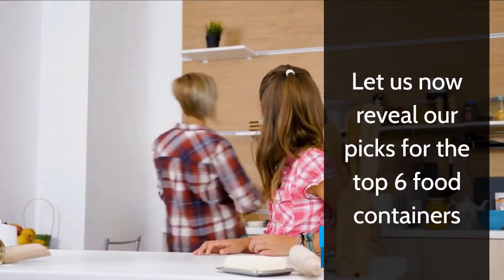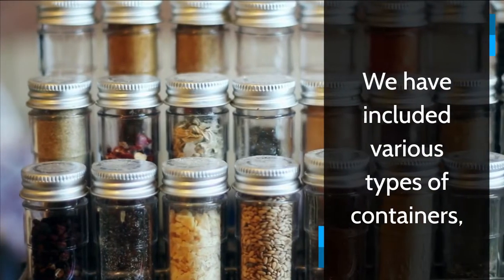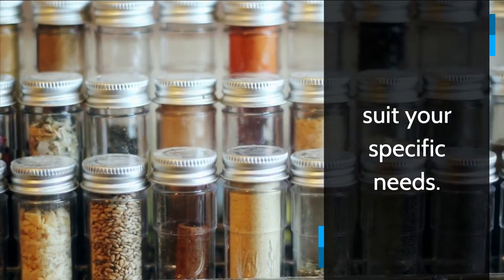Let us now reveal our picks for the Top 6 Food Containers you can buy online in India from the description box. We have included various types of containers, so we hope you will be able to find one to suit your specific needs.